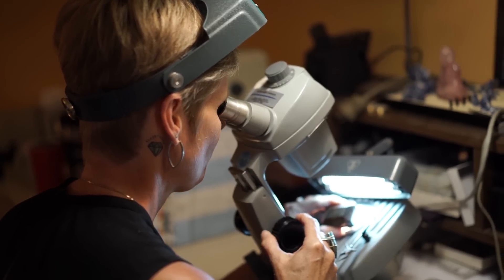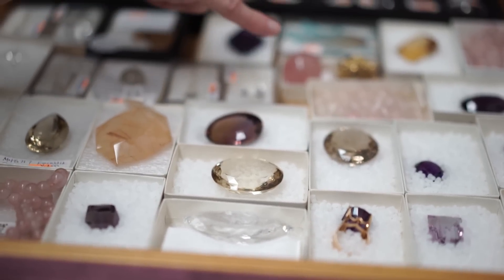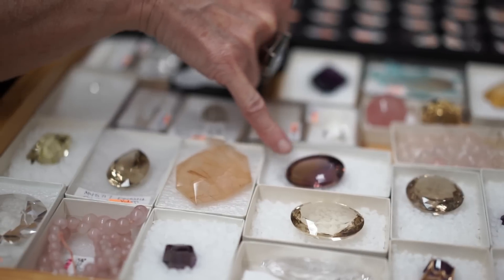Hi, my name is Catherine Dunnell. I am a technician in earth sciences and I take care of the rock, mineral, gem and meteorite collections. I am a scientist.